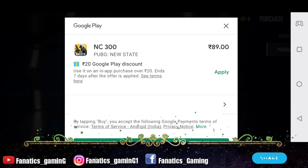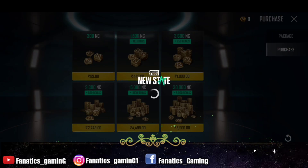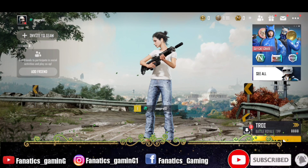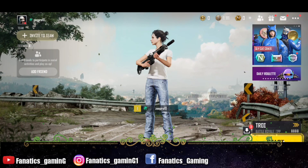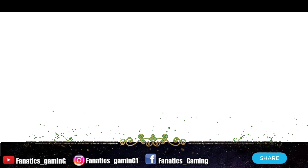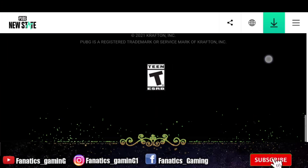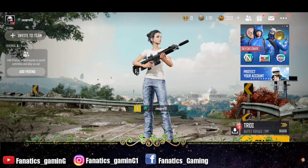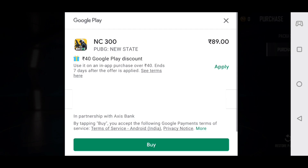I will show you how you can purchase NC for 49 rupees in PUBG New State. Here you can see NC, where you can see Royal Pass and Survivor Pass. For NC purchase, you have to purchase NC first and then you can buy the Royal Pass. I will show you the cheapest pack here.